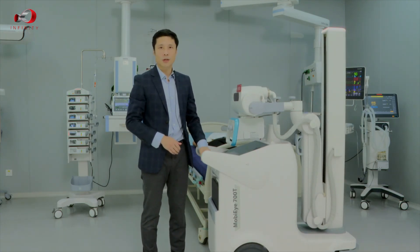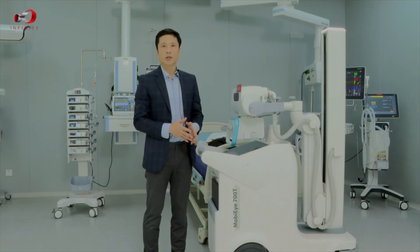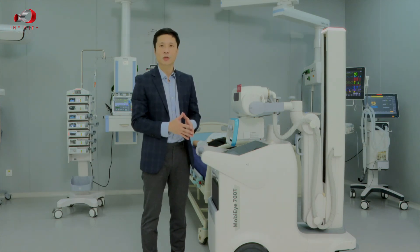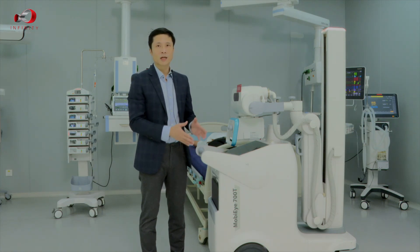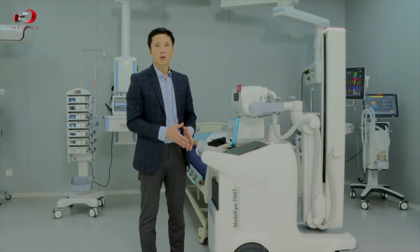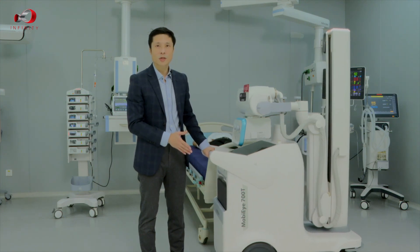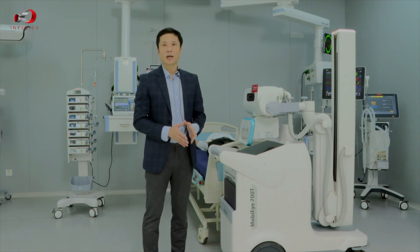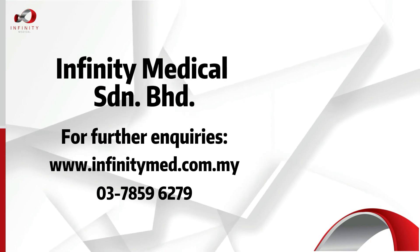Before we go, I'd like to point out that the MobiEye 700 has an extra-long-life battery system which allows up to a maximum of 700 exposures at full capacity. This means that in scenarios such as the COVID-19 pandemic, quarantine areas, ICU, CCU, and emergency environments, you can use the system intensively all day. This is the MobiEye 700 — super mobility and easy usability. Thank you.